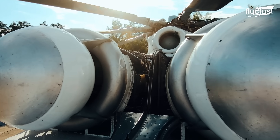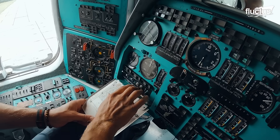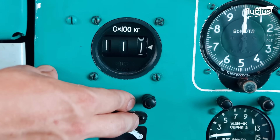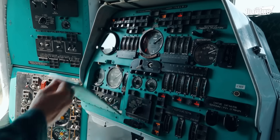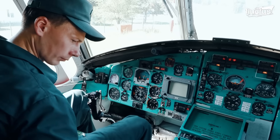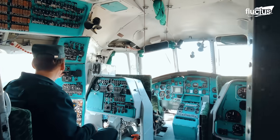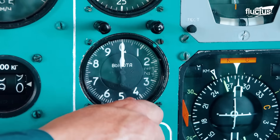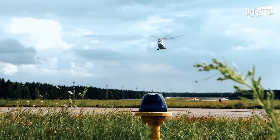After this, the two ZMKB Progress turboshaft engines of the aircraft are started sequentially, while the flight engineers monitor the system parameters. Once they are running and the checks are complete, the crew adjusts the throttle to achieve the necessary power for takeoff and flight. These same systems are used at the time of landing to stabilize and position the aircraft on the helipad. As the collective pitch decreases, the lift is reduced, allowing the Mi-26 to settle onto the landing gear.